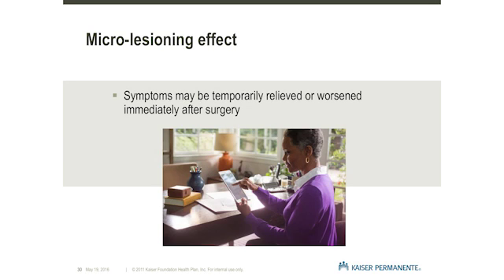Although micro-lesioning effects may generally improve symptoms, you may experience worsening of some symptoms after DBS surgery. As your brain heals from surgery, your symptoms will likely return to how they were before the procedure. Do not feel discouraged. This is normal. Your deep brain stimulator has not yet been activated.